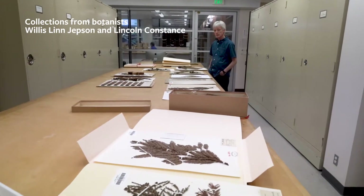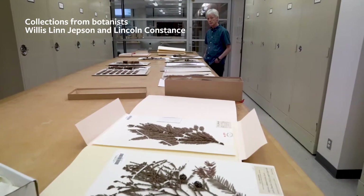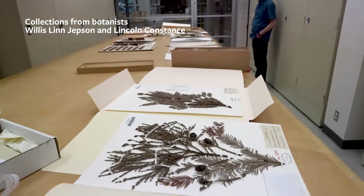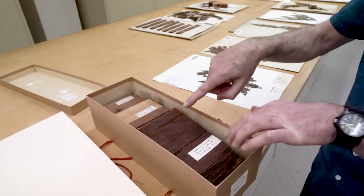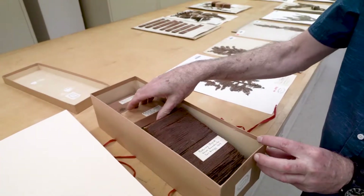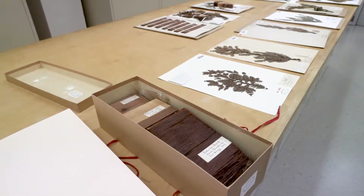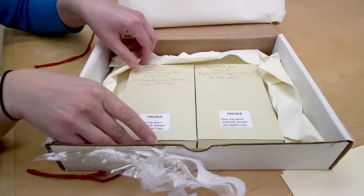Sprays of foliage with some cones. There was a collection, I believe, by Jepson and one by Lincoln Constance that looked like good specimens to them. The other was a box from a lumber company — Jepson visited a lumber company and got samples of heartwood, sapwood, and bark, and also some field notebooks of Jepson's.